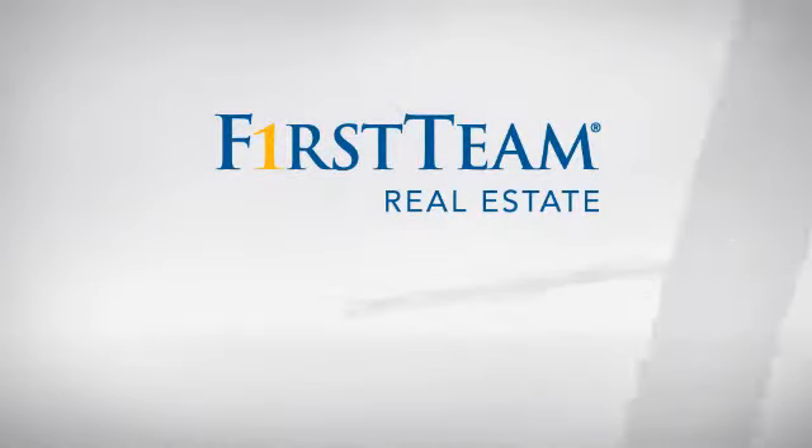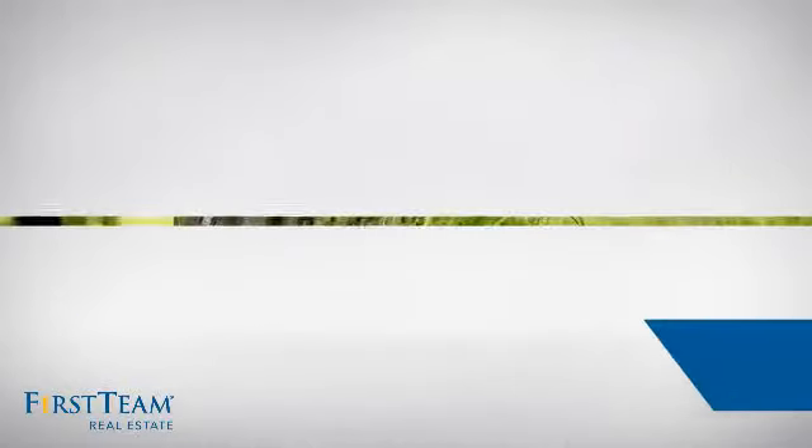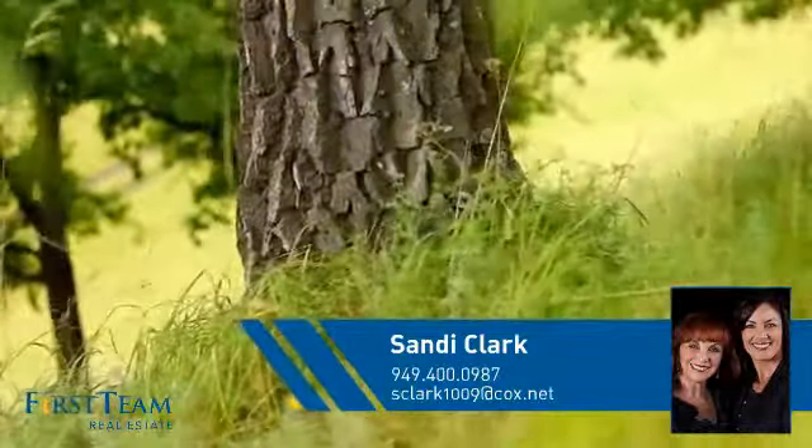At First Team Real Estate, you'll find a place you'll feel right at home in. This video is brought to you by your real estate agent, Sandy.